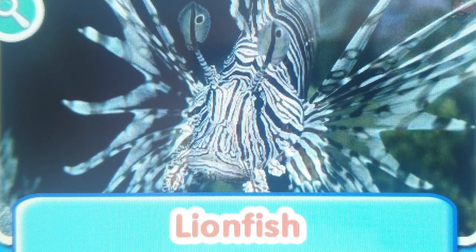Lionfish. The dorsal fin of a lionfish has poisonous spines that it uses to protect itself.